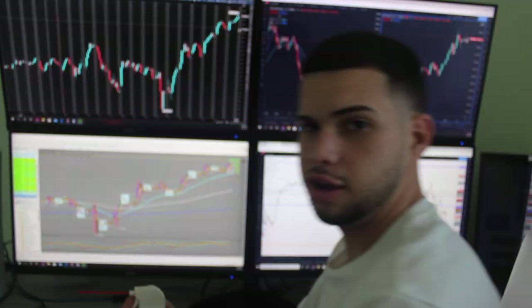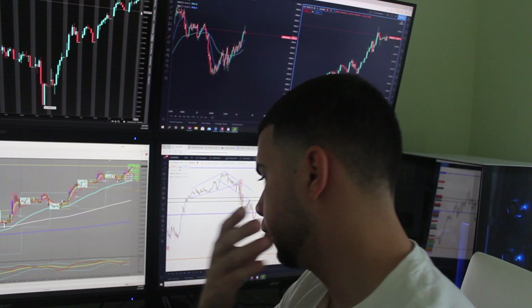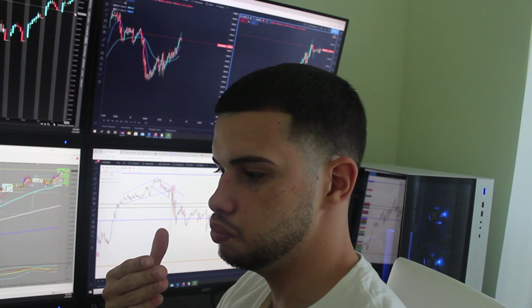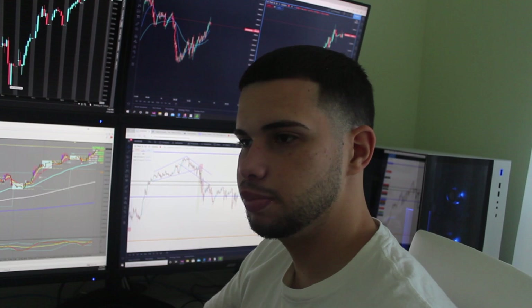Today we're gonna get on a Zoom call and go over pre-market evaluation, which is basically going over my results of this week and going over what we could have done better. We're gonna go over when more breakouts were occurring and a lot of different things that everyone should be doing before they go into a new week of trading — basically reviewing the past week.